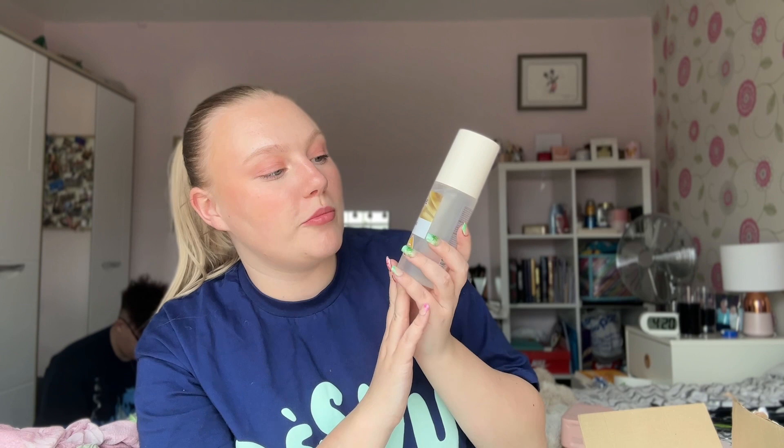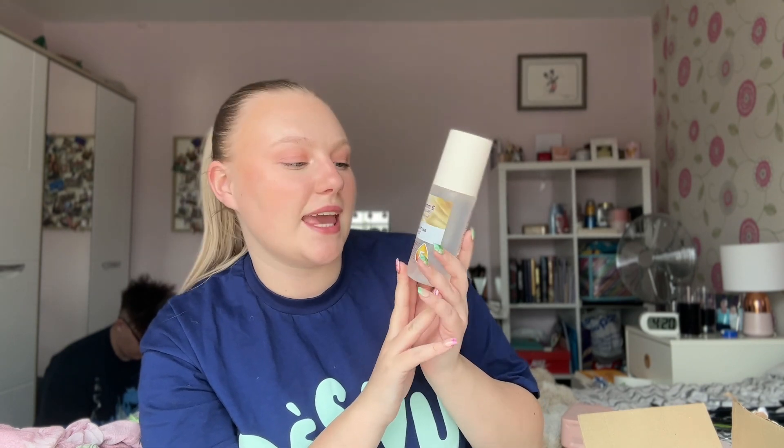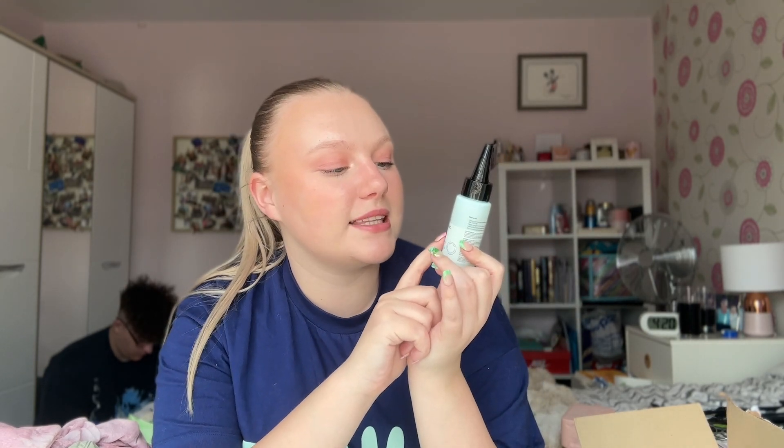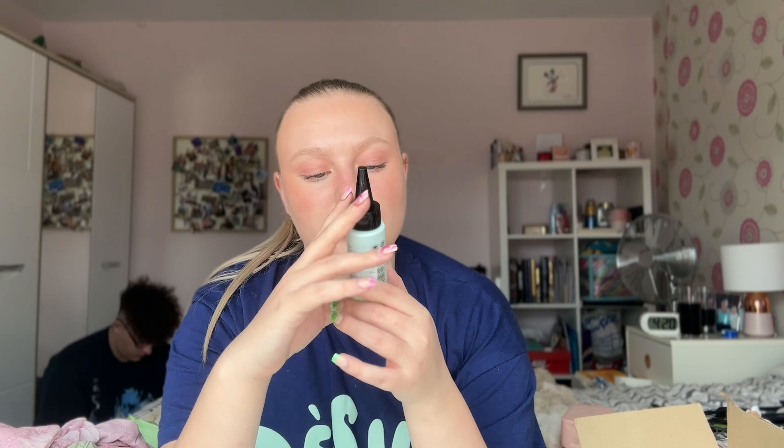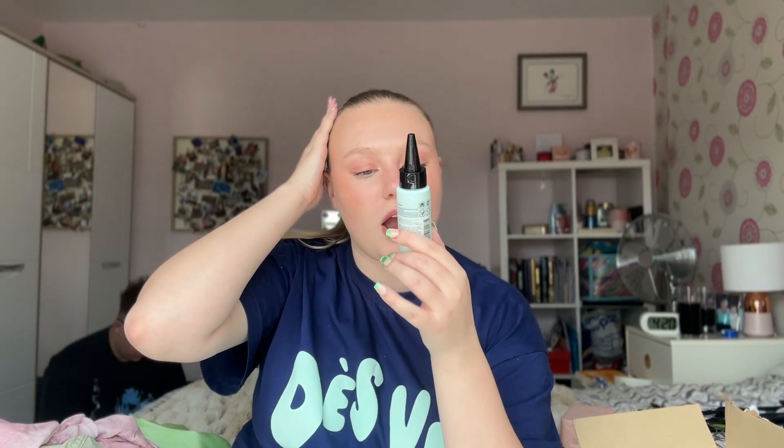Then I got the Superdrug own-brand vitamin E skincare hydrating mist — you can never go wrong with a hydrating mist. I also picked up the Boots own-brand exfoliating scalp serum with salicylic acid. It says it gently exfoliates your scalp while keeping it moisturized, helps it look less flaky and dry, and promotes healthy hair — perfect since I mentioned my hair gets flaky.